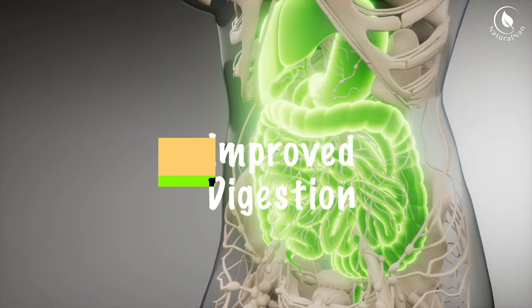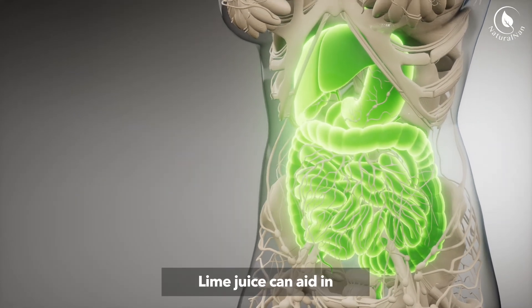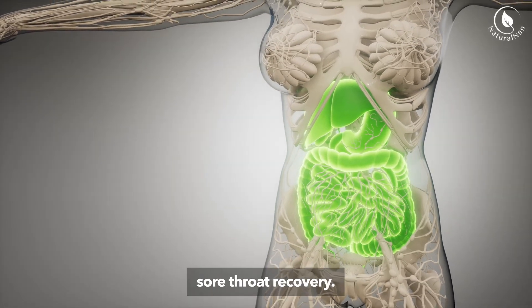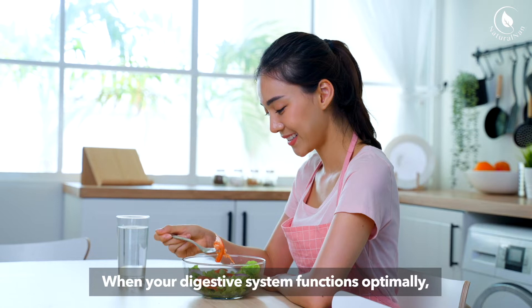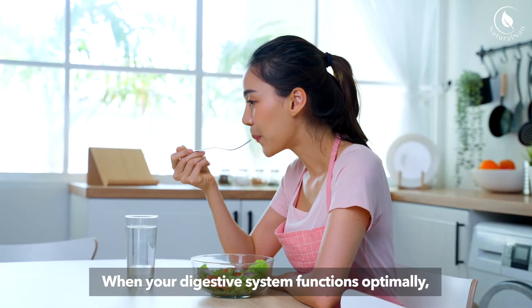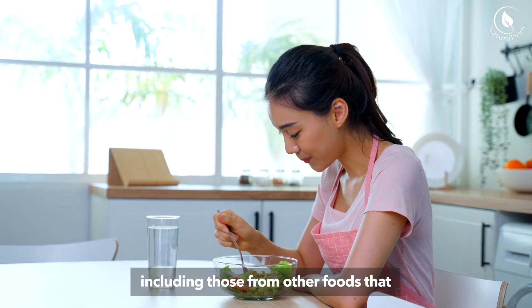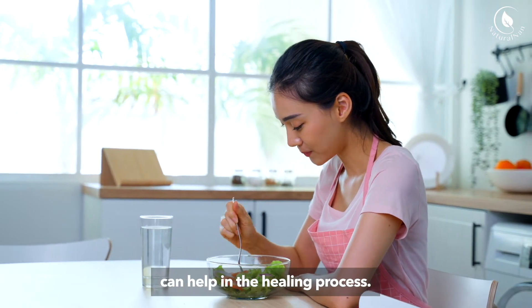6. Improved Digestion: Lime juice can aid in digestion and detoxification, which indirectly benefits sore throat recovery. When your digestive system functions optimally, your body is better equipped to absorb nutrients, including those from other foods that can help in the healing process.